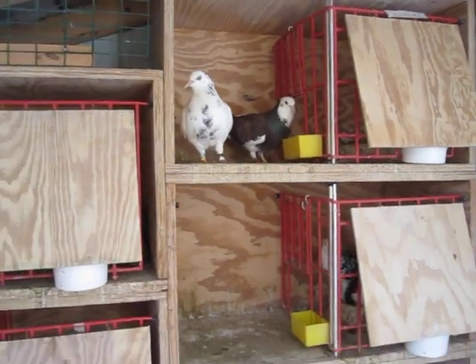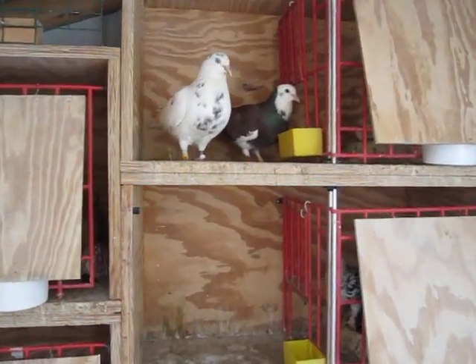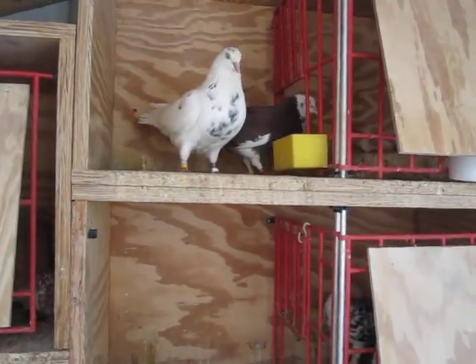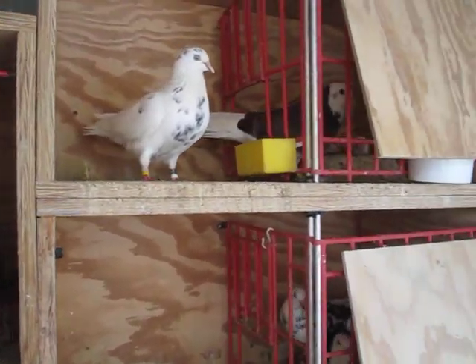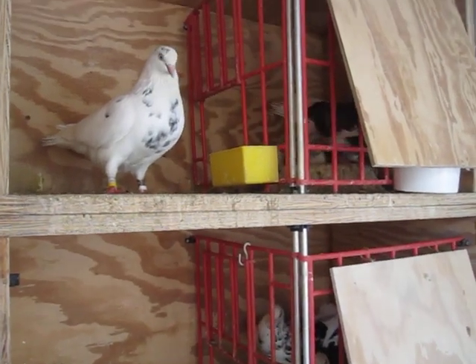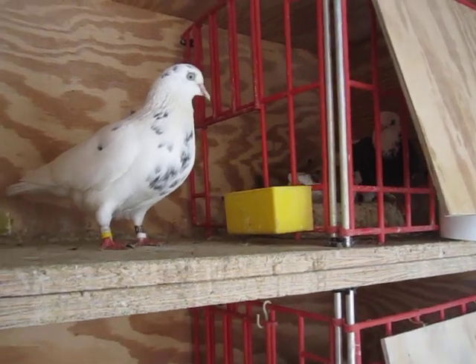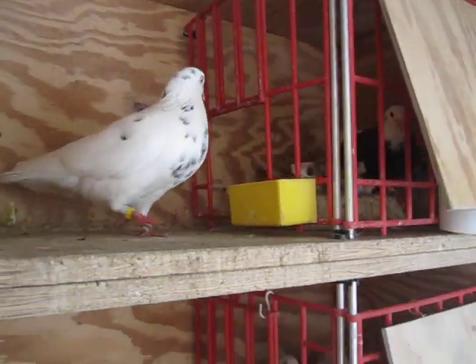Hey everyone, this is my fancy section that I recently constructed for my little brother. He wanted this fancy section for a while and I thought I'd build it for him. And here are some of the birds that I have for him.